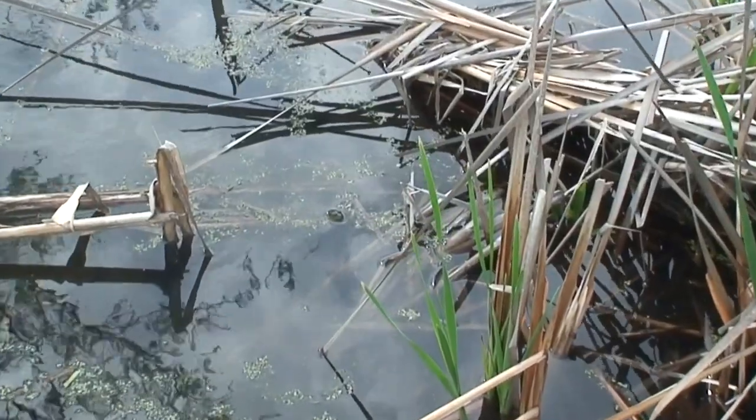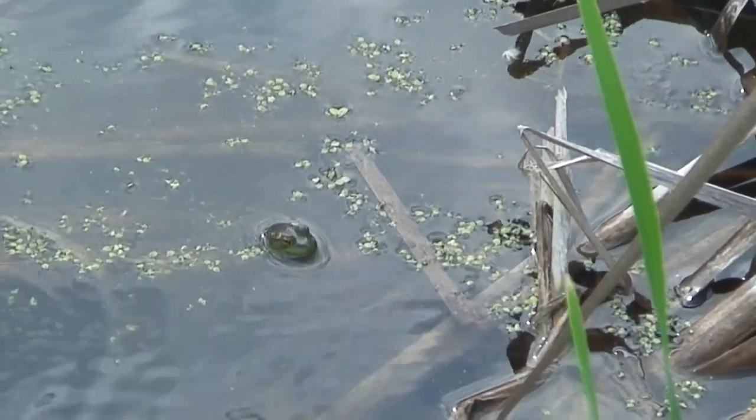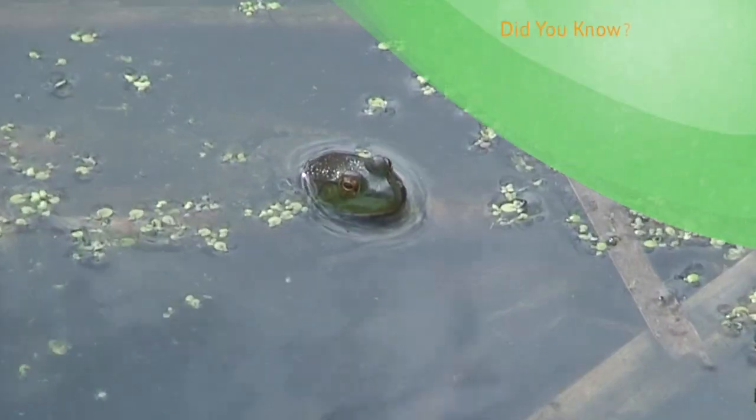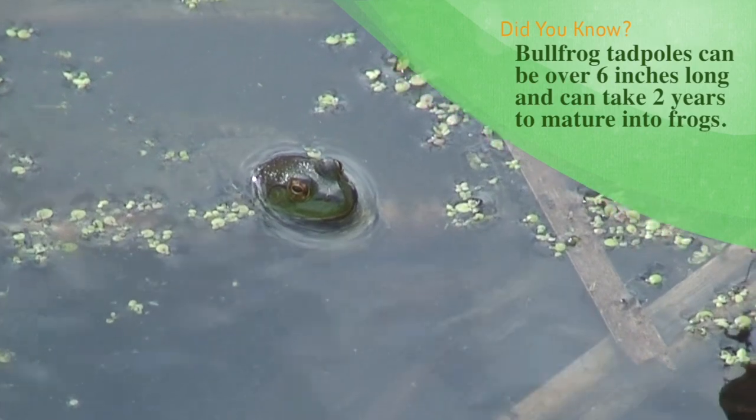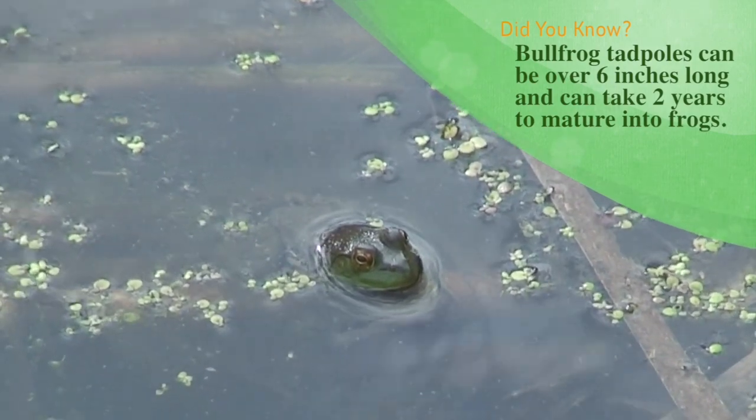You see the little bullfrog there? Pretty sure it's a bullfrog anyway. He's just a baby. It's kind of funny because the bullfrog tadpoles are actually bigger than the baby bullfrogs.